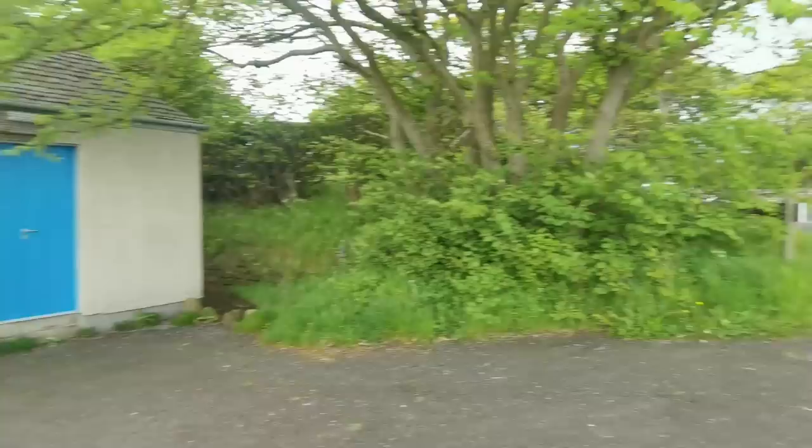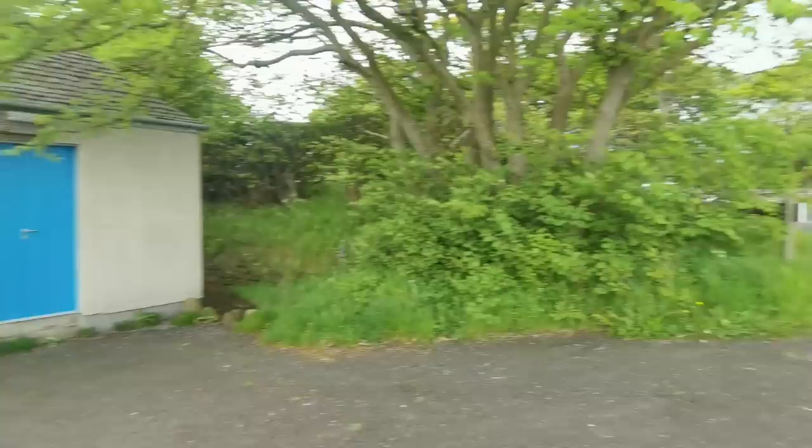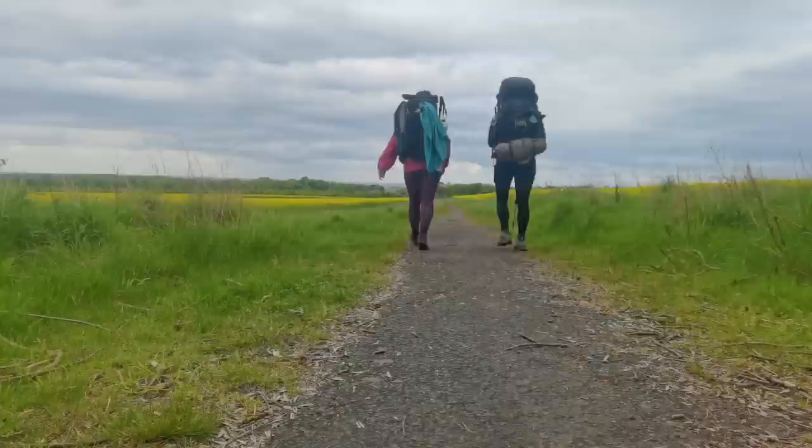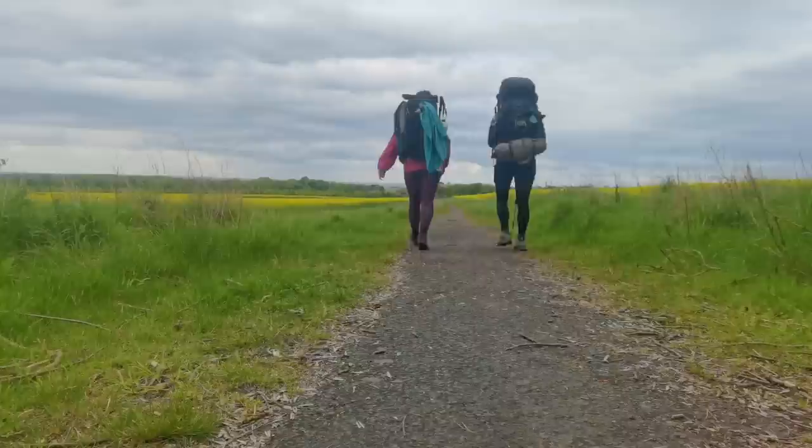The next mile or so goes along this road, however we could walk parallel for half a mile and then link up to the road going through this beautiful nature reserve. All the world rise today — we're doing it!